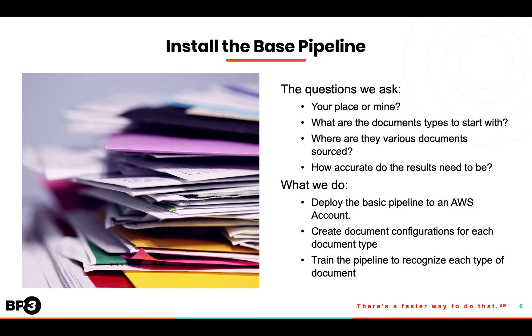Once we install the base pipeline, we'll create document configurations for each document type. And then, using machine learning, we'll train the pipeline to recognize these different types of documents.